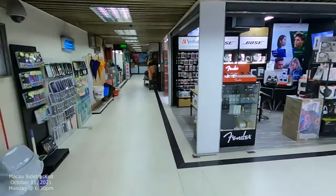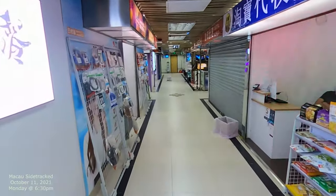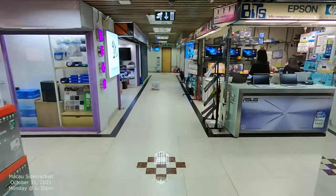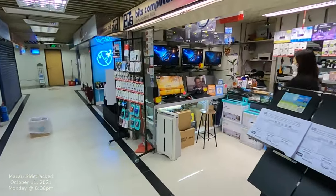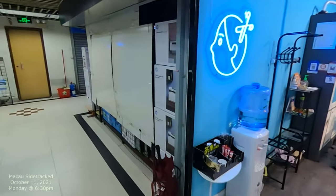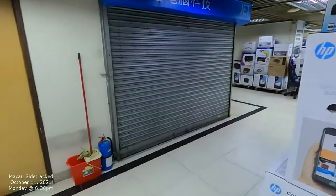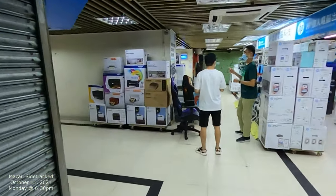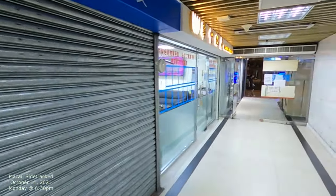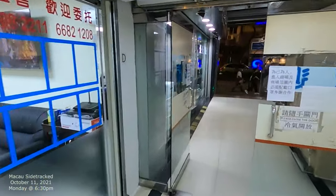So we're going to head back. I believe we're coming up the middle corridor again. This is the electronics market — now you kind of know some of the shops that are in here. Let's head back to the front and head back out.